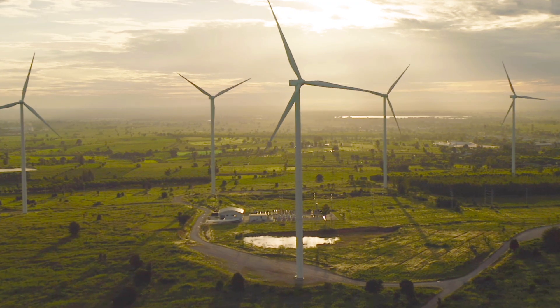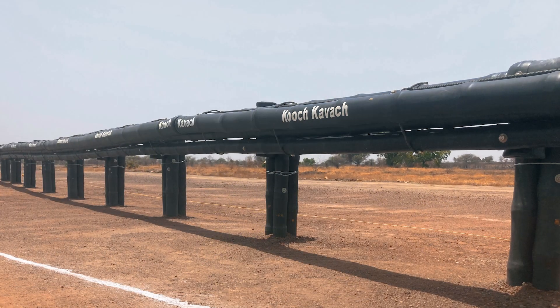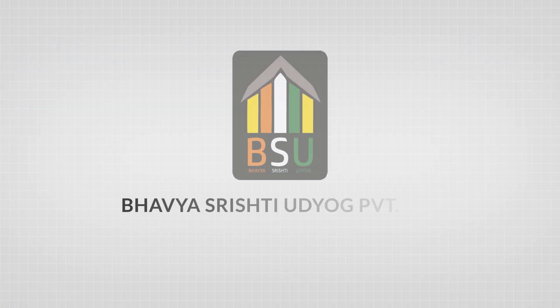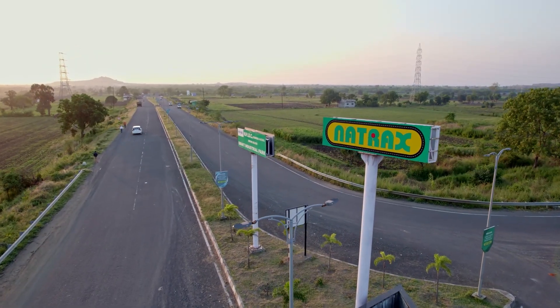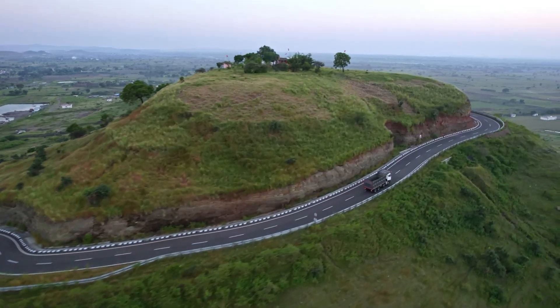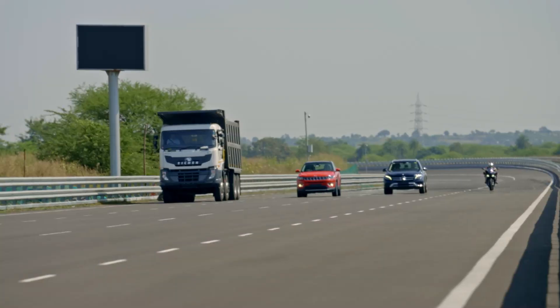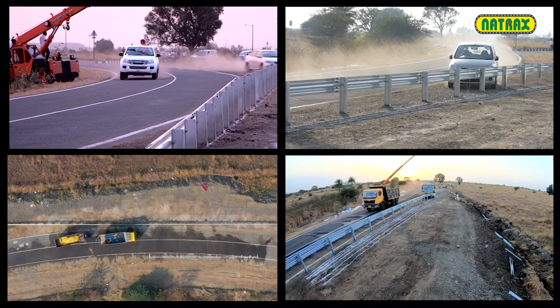A new age of sustainability has dawned with the advent of Kuch Kavach, the world's first bamboo crash barrier, an innovation by Bhav Srishti Udyog, Chhattisgarh. Kuch Kavach was tested at Natrax, the Indian government's testing and certification centre under Natrip, a flagship project of the Ministry of Heavy Industries. The test took place as per European testing standards.